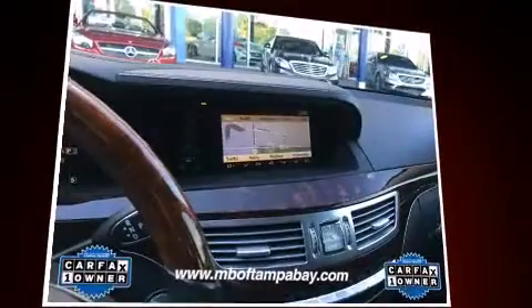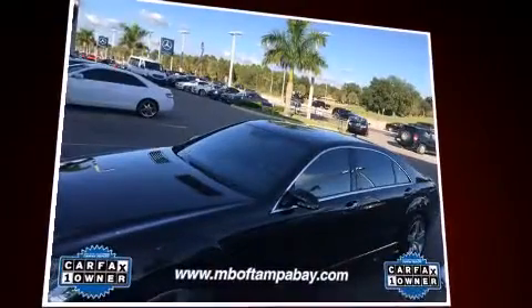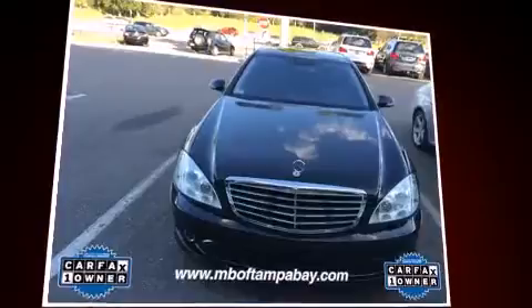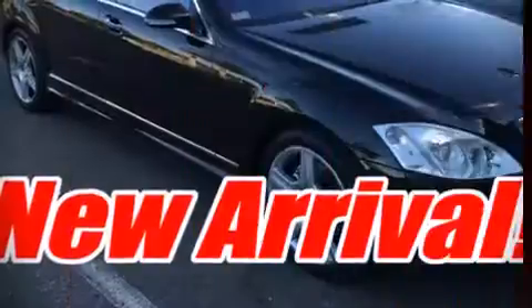Mercedes-Benz ensures the safety and security of its passengers with equipment such as dual front impact airbags with occupant-sensing airbag, front and rear side impact airbags, and four-wheel disc brakes with ABS.